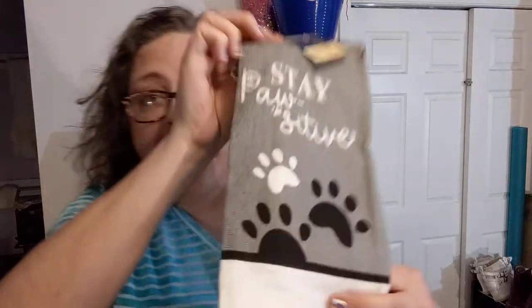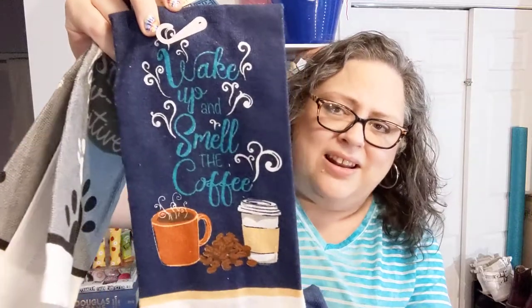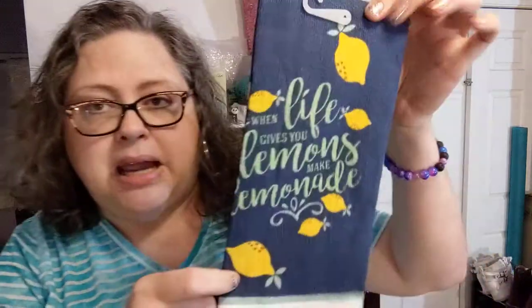I like to crochet towel toppers, and I thought these were cute. I may already have this one, but I got another one — 'Stay Positive.' This one is super cute: 'Wake Up and Smell the Coffee,' love the colors. And 'When Life Gives You Lemons Make Lemonade' — I'm pretty sure I already have this one but I don't care. These are not just decorative in my house — we have a double oven, towels on top and bottom.